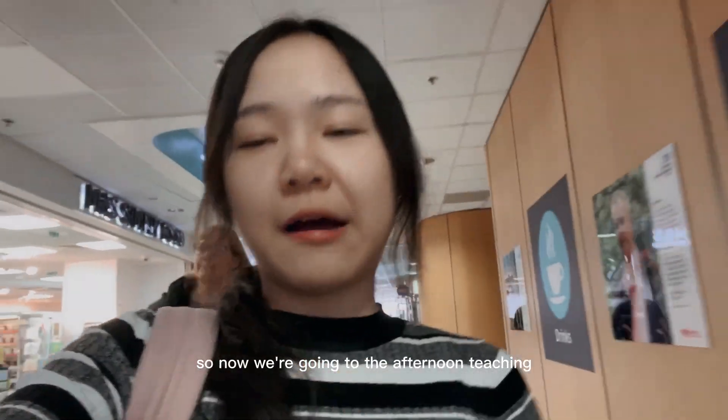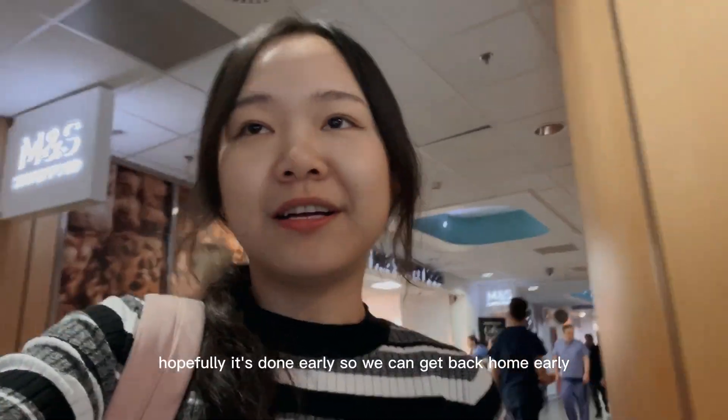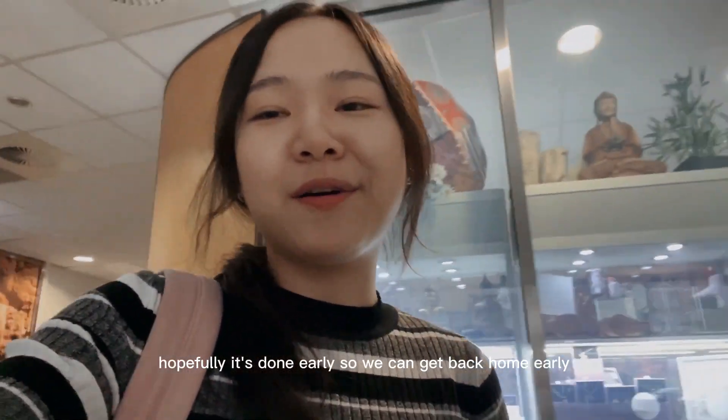Now we're going to the afternoon teaching. Hopefully it finishes early so we can get back home early.